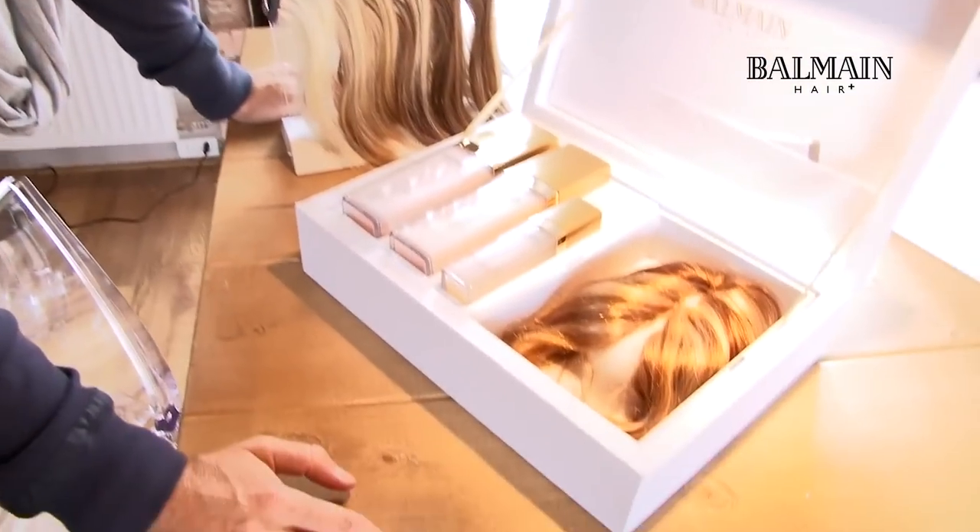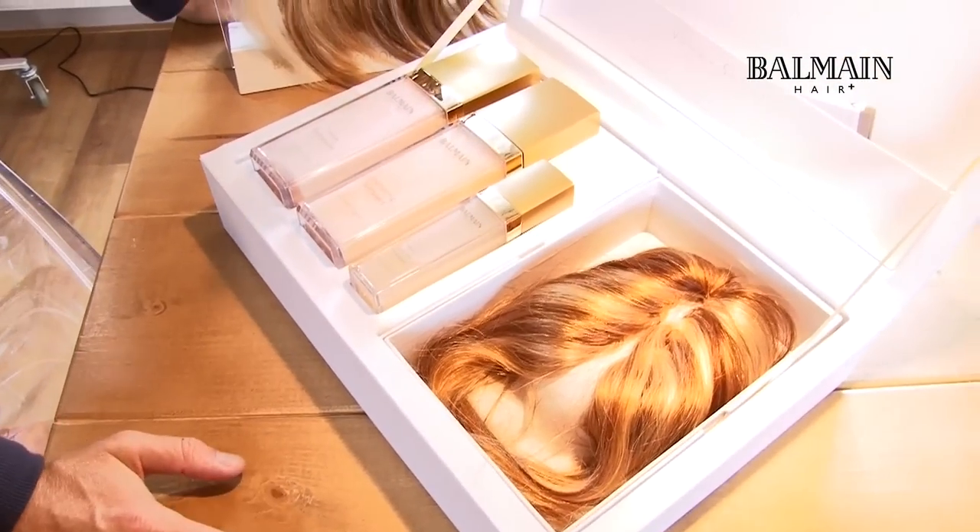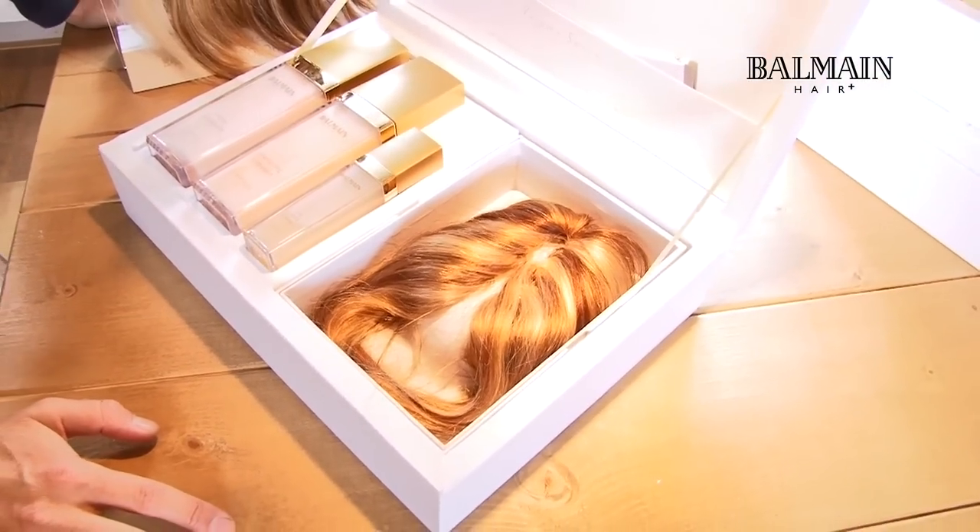First of all, have a look at the beautiful color mixtures that we work with. You see that in this particular hair piece we used about six, seven different colors to create a very natural look.